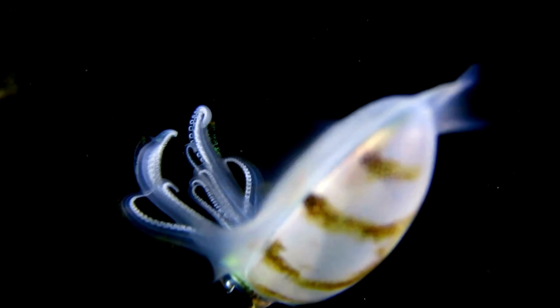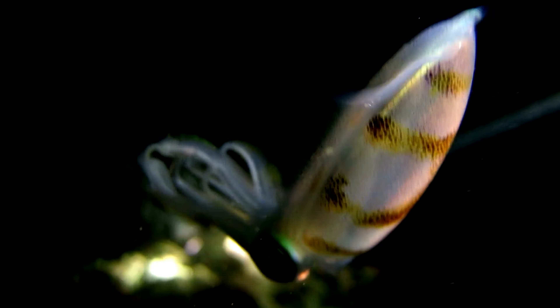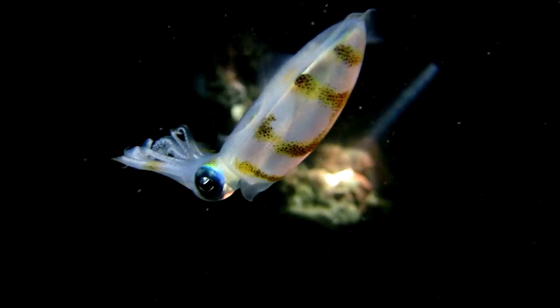Weren't those firefly squids just the most amazing creatures you've ever seen? With their glowing light displays, mysterious migrations, and important role in the ocean ecosystem, they truly are wonders of the deep. We hope you enjoyed diving into the magical world of firefly squids with us. Stay tuned for more fantastic animal adventures. Until next time, keep shining bright, ocean explorers.